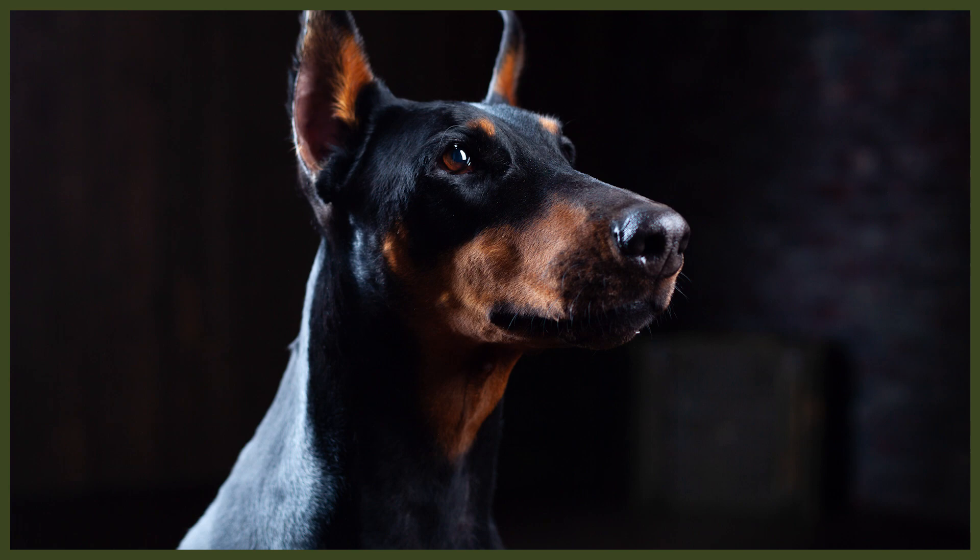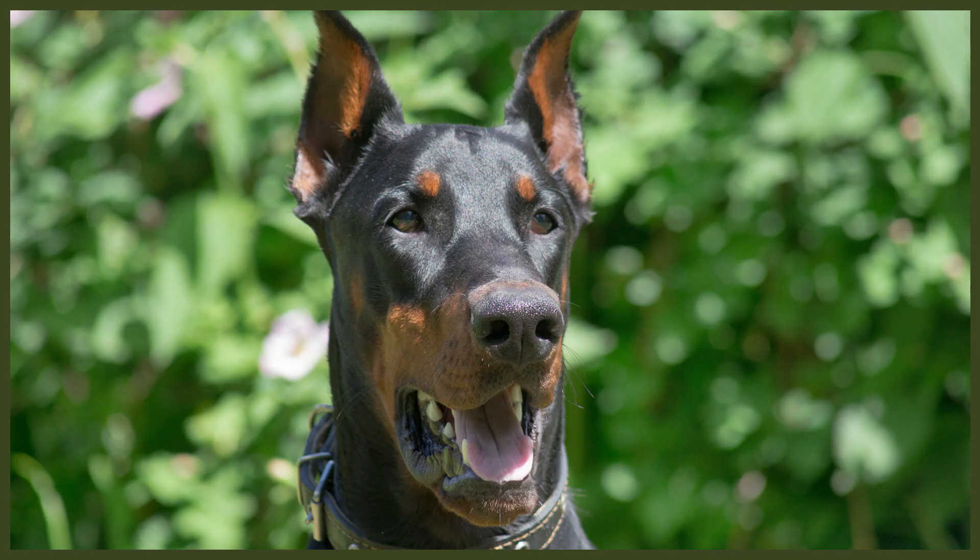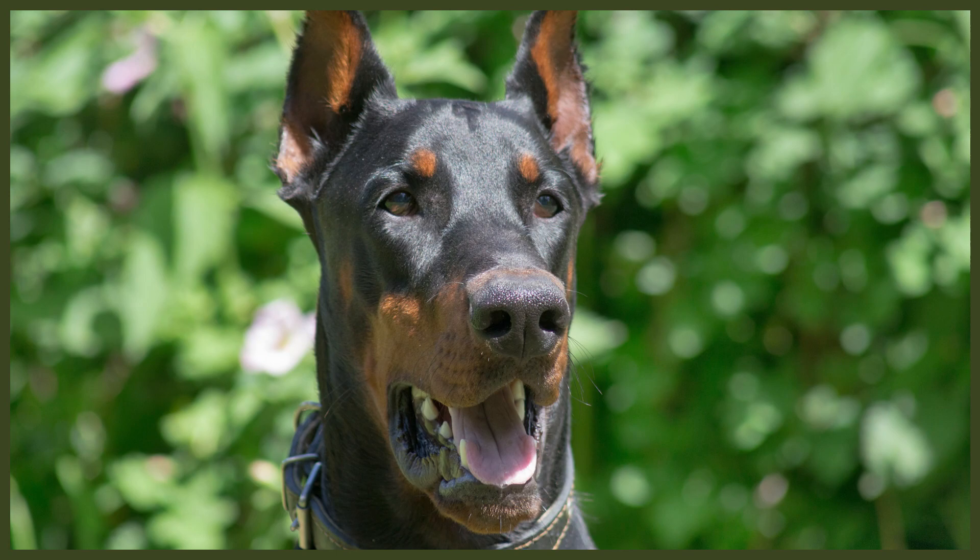Dobermans are incredibly popular around the world, especially across Europe and the US, for their loving nature and supreme guarding instincts. The American Kennel Club breed standards state they should have cropped ears and docked tails, but this of course only applies to competition canines. Dobermans in the US are frequently cropped and docked to appear more intimidating, though their generally unimpressed facial expression really makes them appear quite fierce even when their ears and tails are left natural.